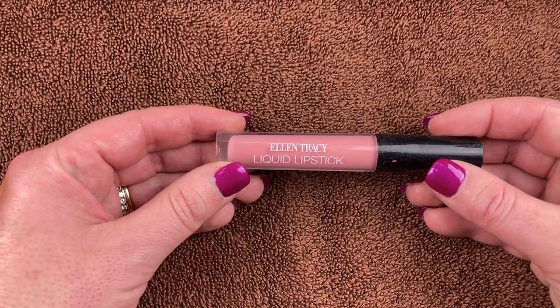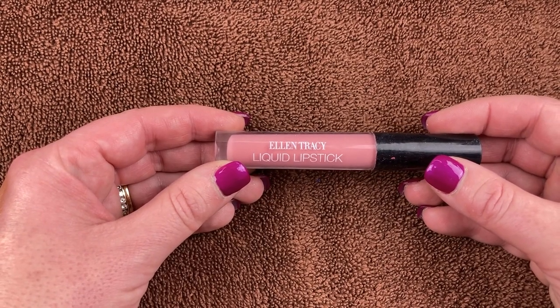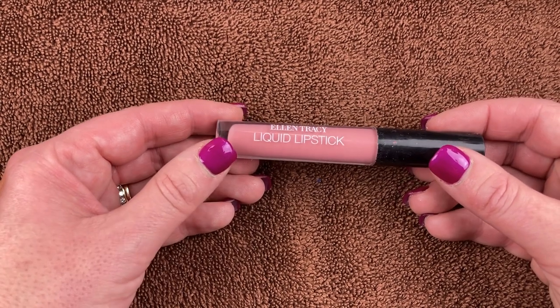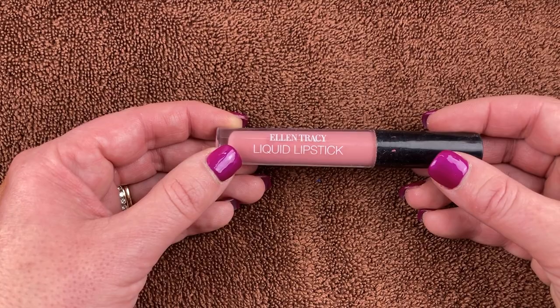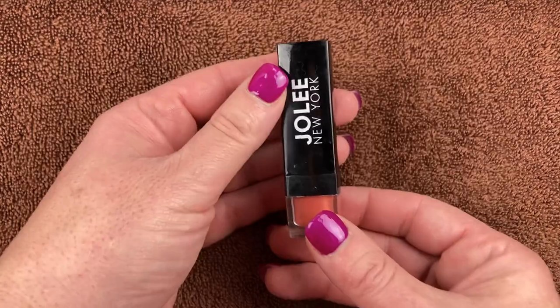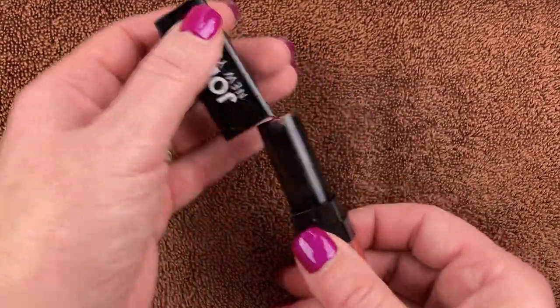I have this lippy from Ellen Tracy — I have no idea what the shade name is because there's no sticker on it. I got this at TJ Maxx and I don't think I've ever used it. I've had it for probably four years, so I'm going to toss it.